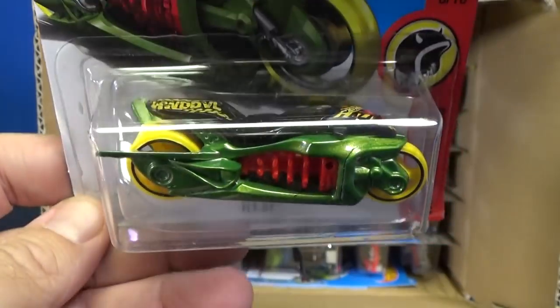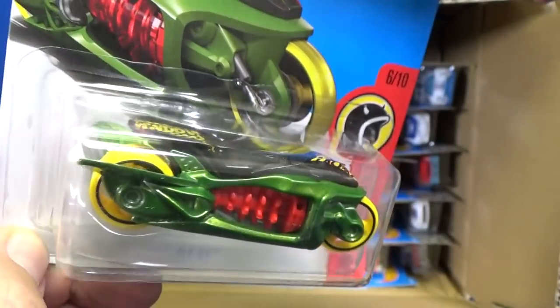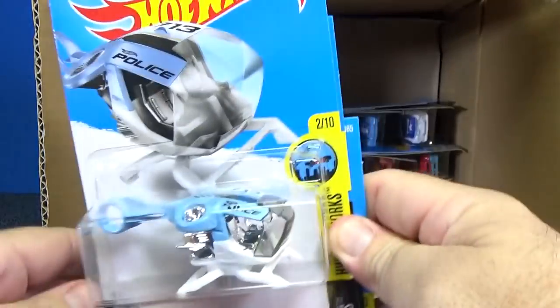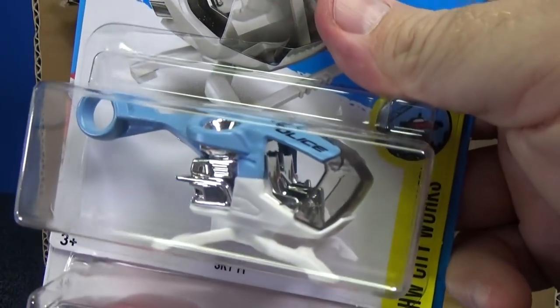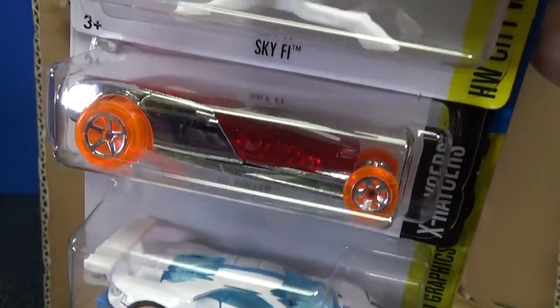Another Camaro. And there's Flyby — kind of Brazilian colors there: green, yellow, and red. Looked pretty good, pretty interesting colorway. Sky 5, a carryover from the last case. It's a new model but it appeared in the last case.